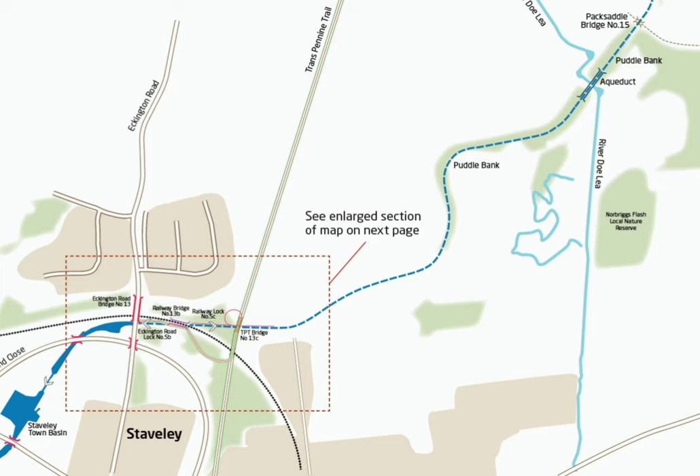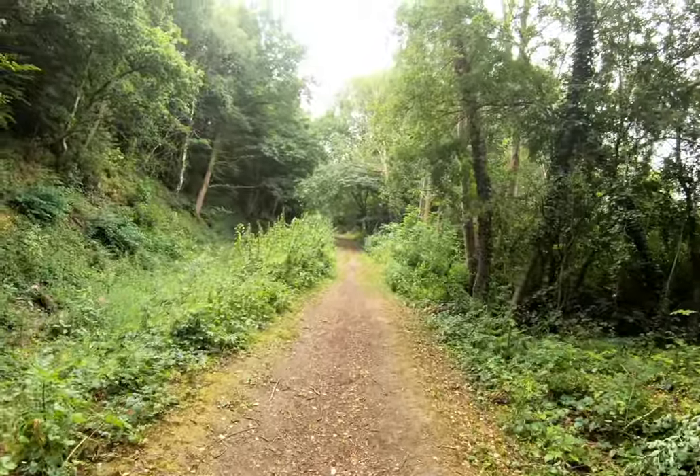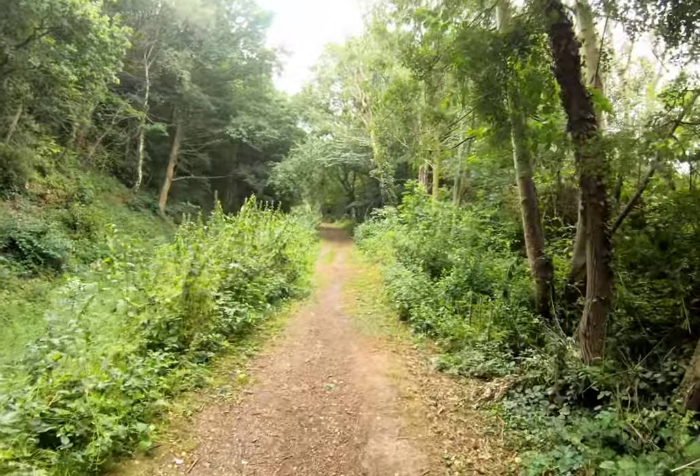A quick look at the map for anybody who's not familiar. We can see the aqueduct in the top right-hand corner of this map, just beyond the Puddle Bank. Renishaw, where we're starting our walk today, is out of view off the top of the map. I was going to start in Stavely and walk along the Puddle Bank to get there, which is probably the quickest way to access it.